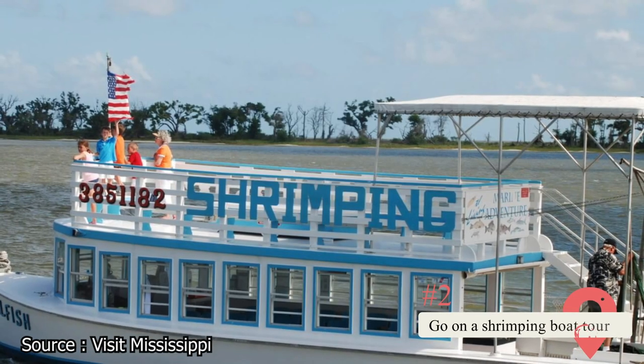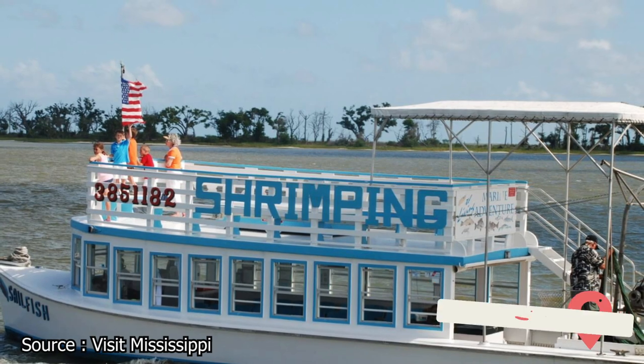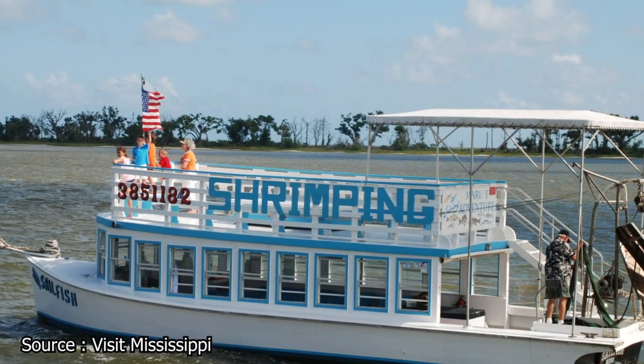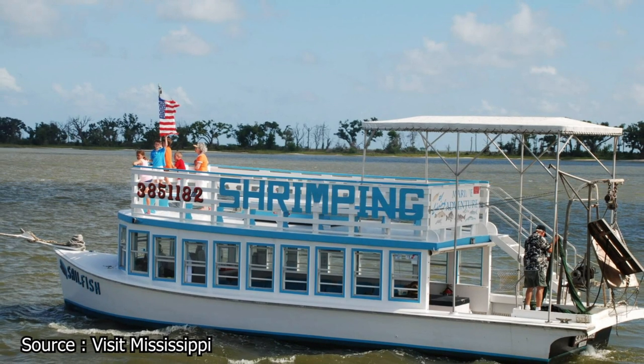Go on a Shrimping Boat Tour. Once you've enjoyed the Maritime and Seafood Industry Museum, you might be inspired to actually get out on the water. Well, with the Biloxi Cruise Company, that's an immediate possibility. Their tour boat, christened the Sailfish, regularly takes tourists out on a legit shrimping run.